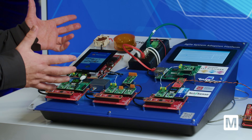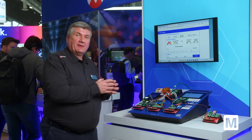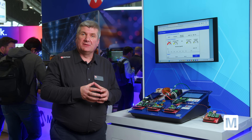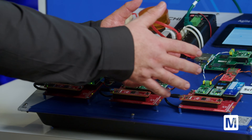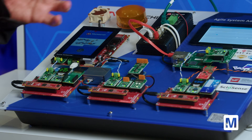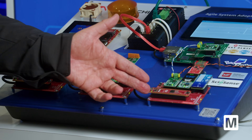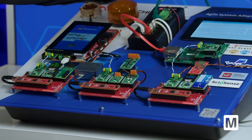Here it's demonstrating an industrial IoT network with the newest technology you can use. Everybody's talking about IT/OT merge, so here we demonstrate exactly what it takes on the technology side. You want to have IP-based communication from the sensor to the cloud or SCADA system.